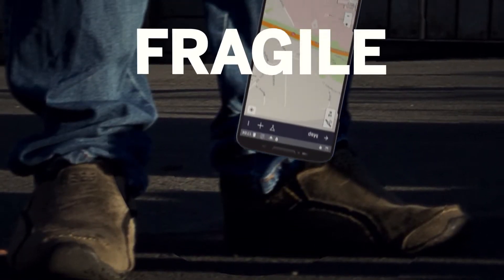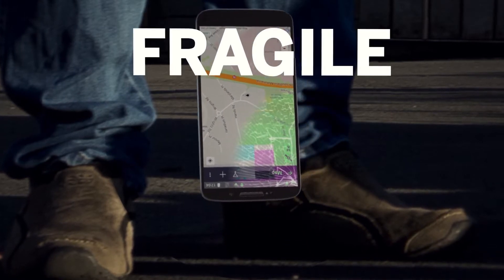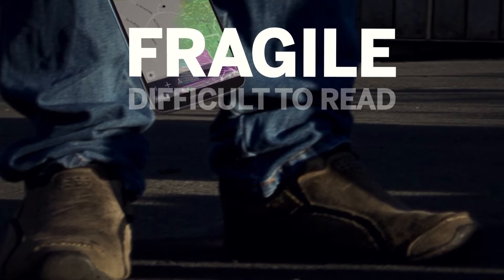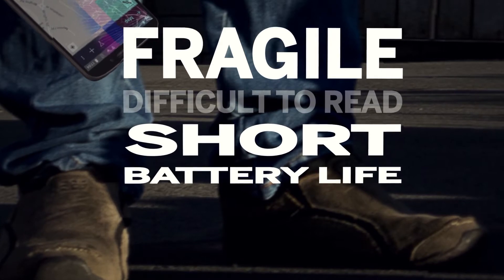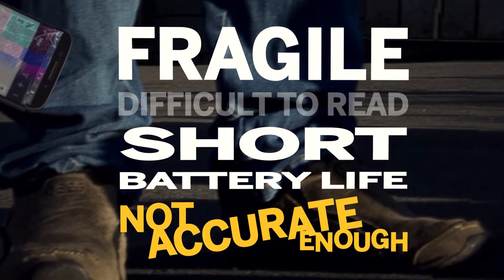To function in such conditions, devices have to stand up to bumps, drops, and vibrations. The screens need to be readable even in glare and direct sunlight. Their batteries should last a full day of data collection before needing to be recharged. And of course, they should have the positioning accuracy required for GIS fieldwork.